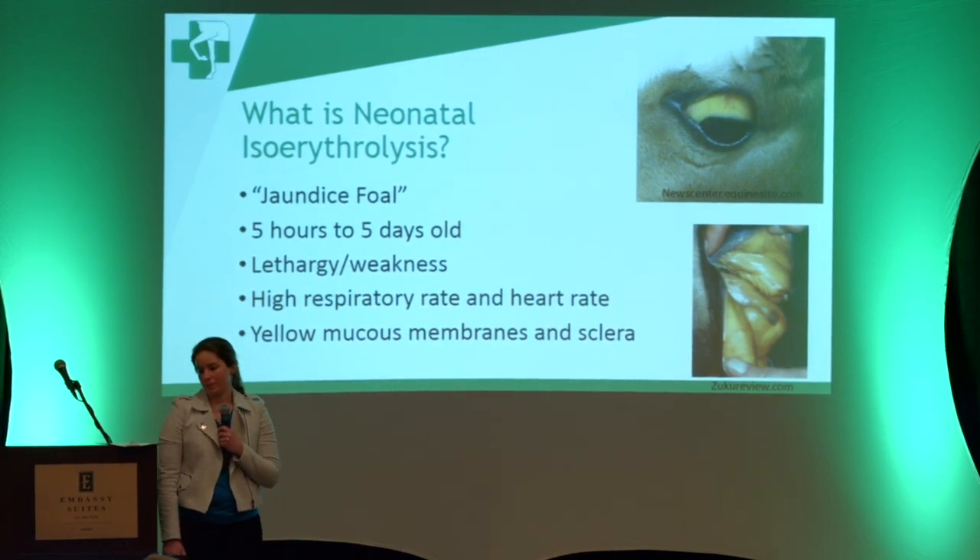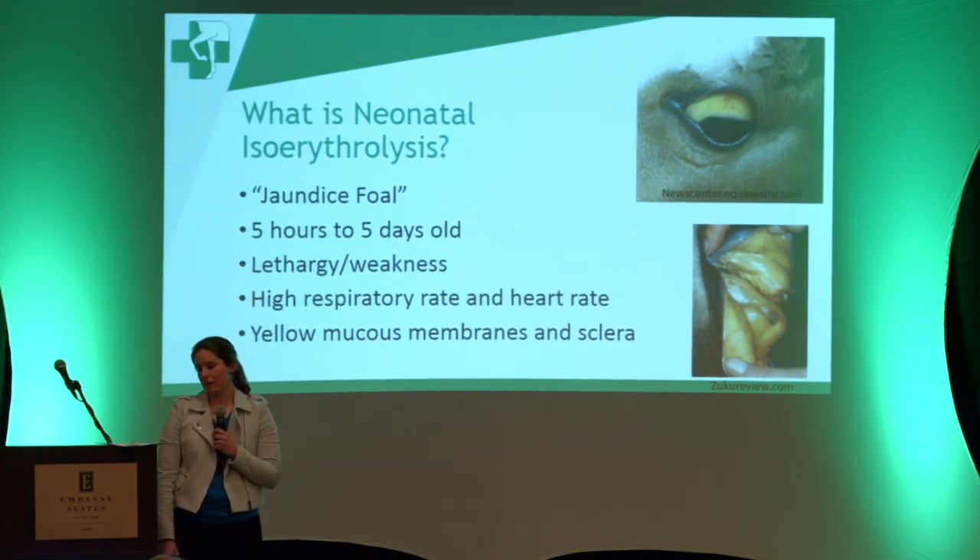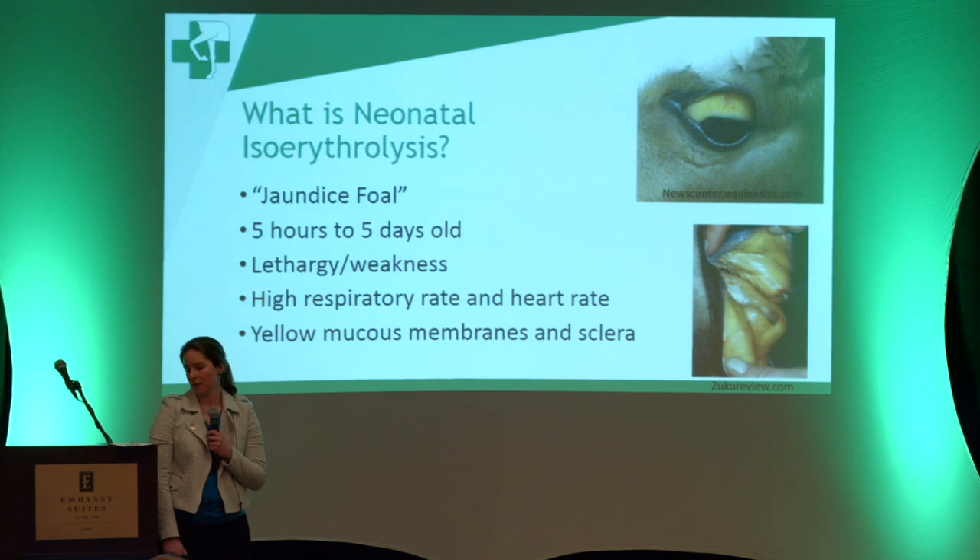Some of the signs you want to look for: we see it in foals that are 5 hours to 5 days of age. They'll be weak or lethargic, have a high respiratory and heart rate, yellow mucous membranes and sclera, and red urine. The red urine and yellow mucous membranes are due to the breakdown of red blood cells. If you see a foal with yellow mucous membranes, it's really only NI, which is why it's also known as jaundice foal.